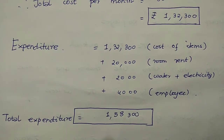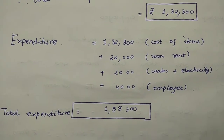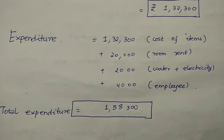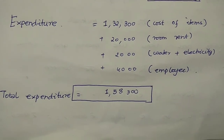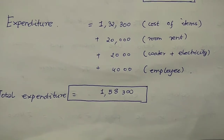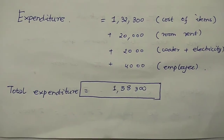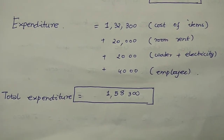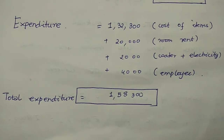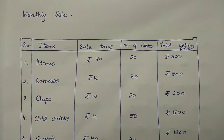The total expenditure or total cost per month for Kuldeep is: rupees 1,32,300 for the cost of items, plus rupees 20,000 for room rent, rupees 2,000 for water and electricity bills, and rupees 4,000 for employees. Therefore, the total expenditure comes to rupees 1,58,300. The next sub-heading will be Monthly Sale.